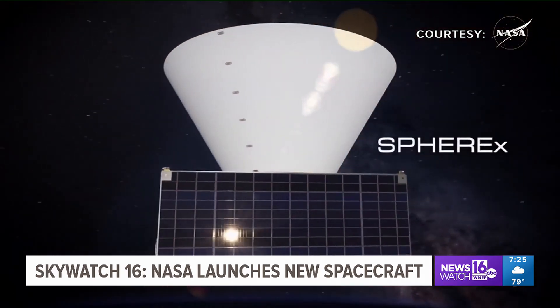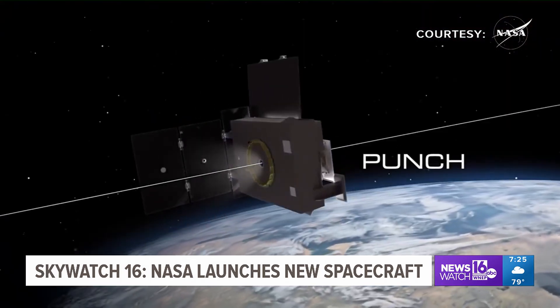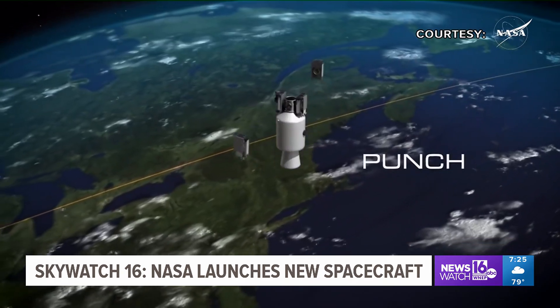Two missions, called SPHEREx and Punch, were launched at the same time so NASA could use its resources more efficiently.